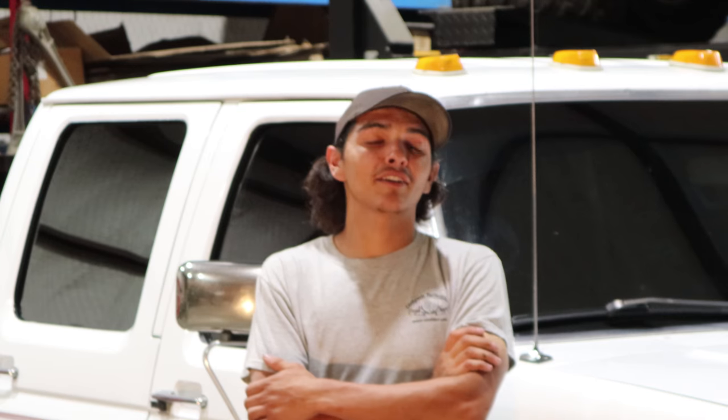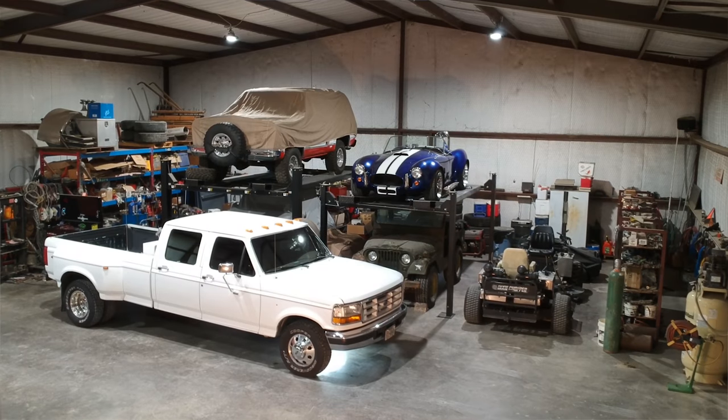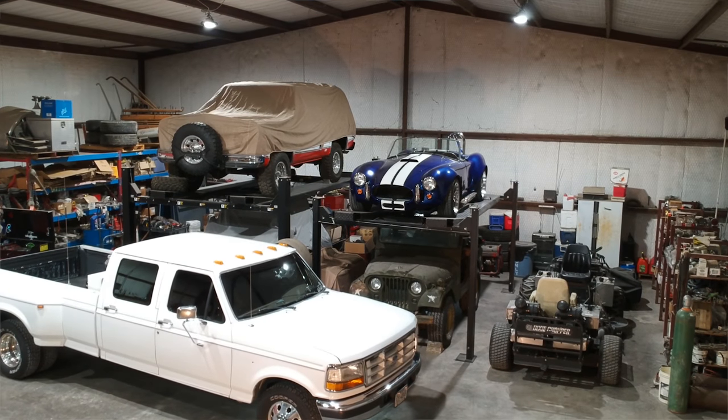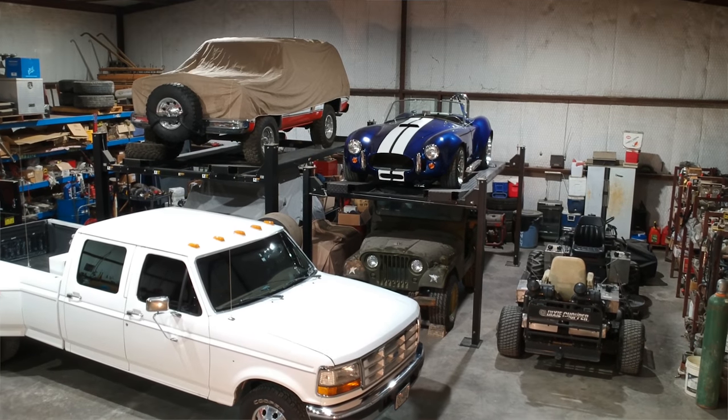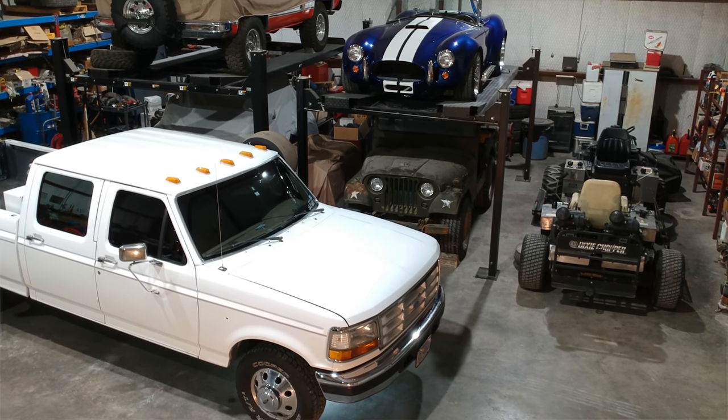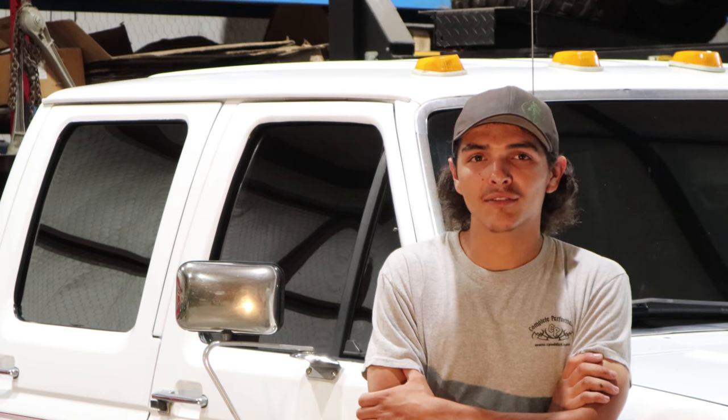Picked up the truck out of a field. I bought it for 800 bucks. The old man wouldn't let me give him any money until I heard it run. So I put two batteries on it, got it fired up, drove it home. I've had the truck for about five years now or so.